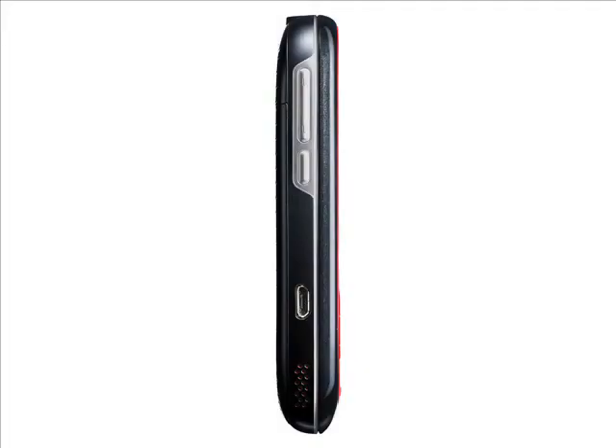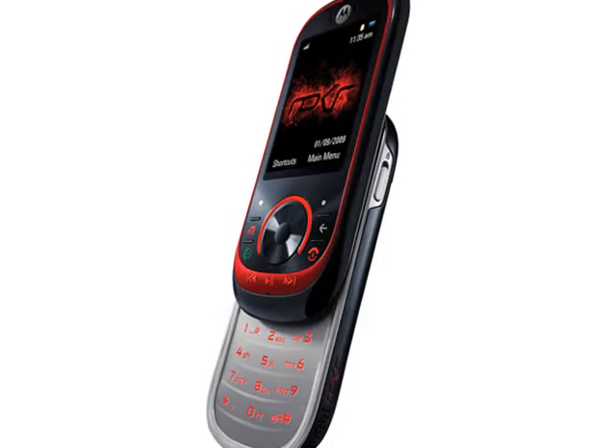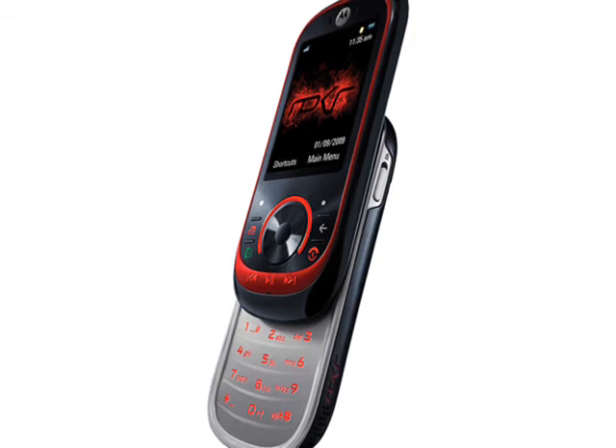Ultimately though, the Motorola Rocker EM35 comes with very little to make it stand out in a crowded marketplace. We really can't see why anyone would want this particular handset, unless Motorola can keep the price low enough to make it interesting.